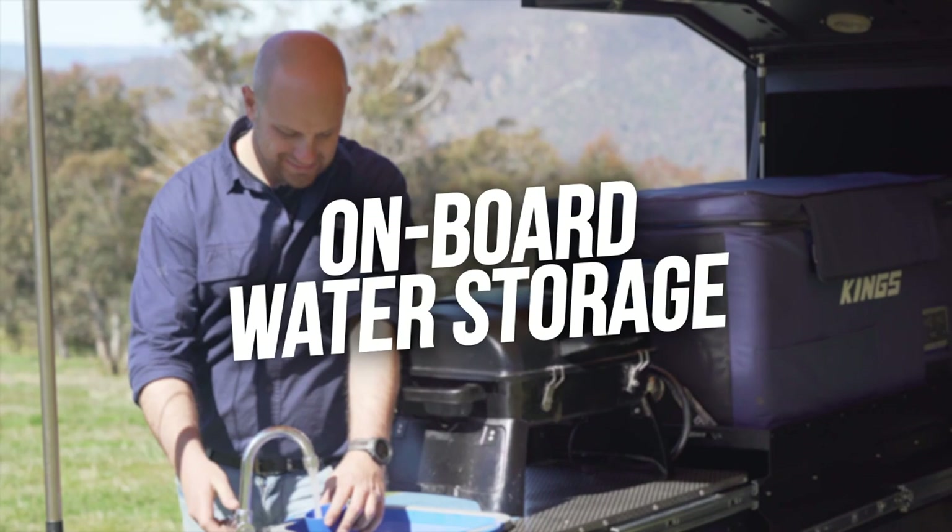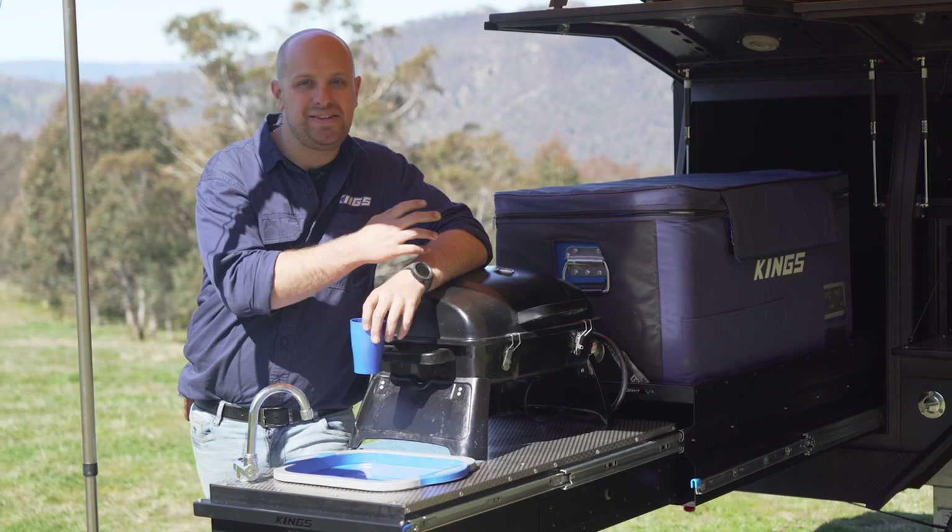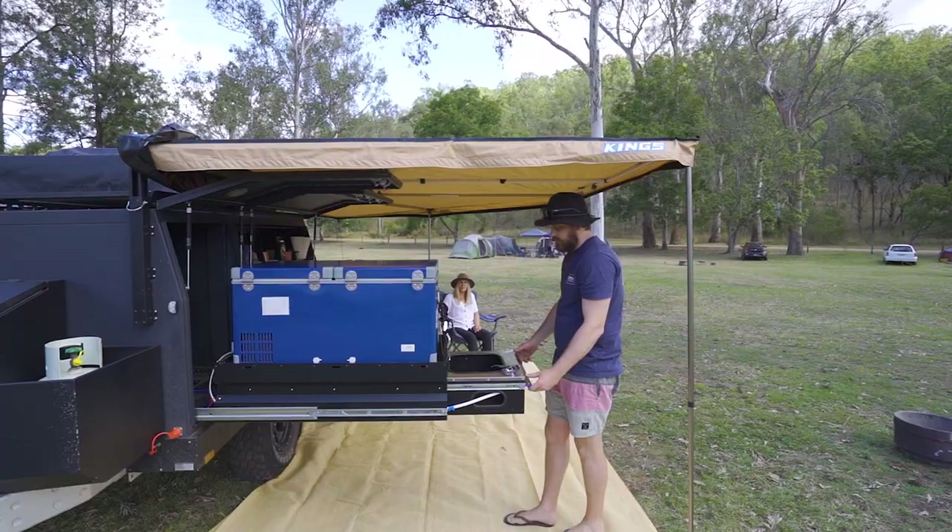Underneath the trailer, there's a 100-litre water tank mounted near to the trailer's centre of gravity, plumbed through a 12-volt water pump right up to a quick-connect fitting on the front of the trailer.